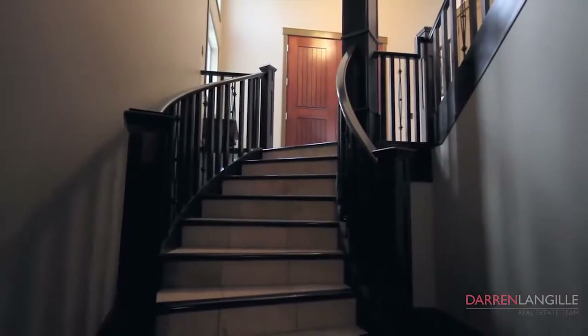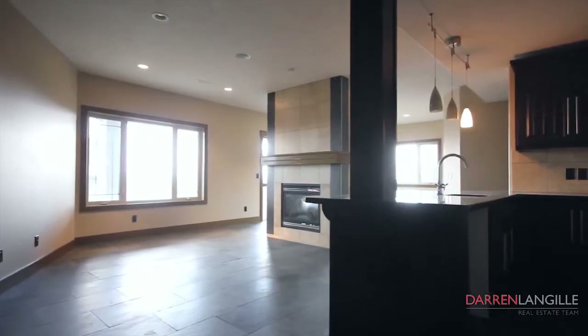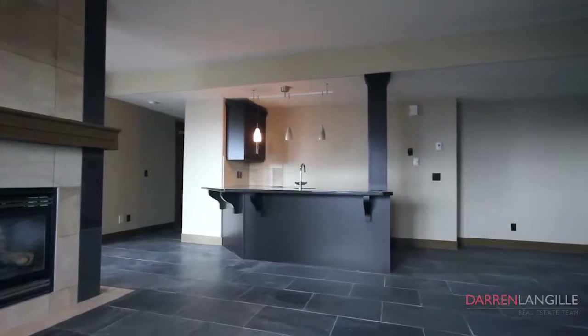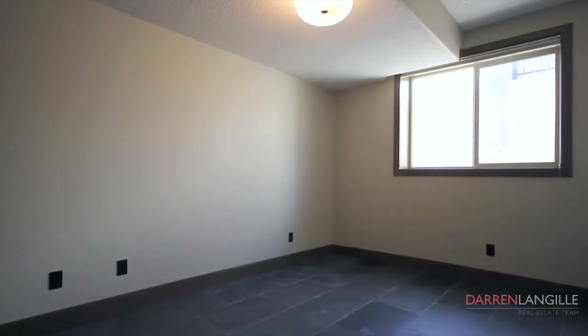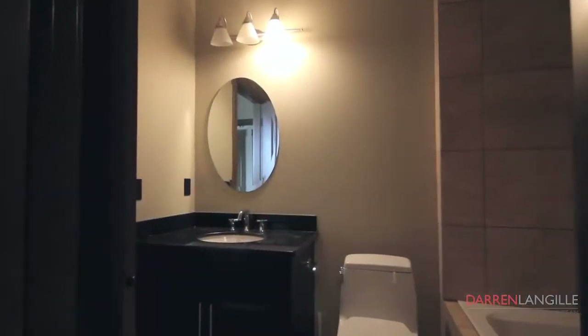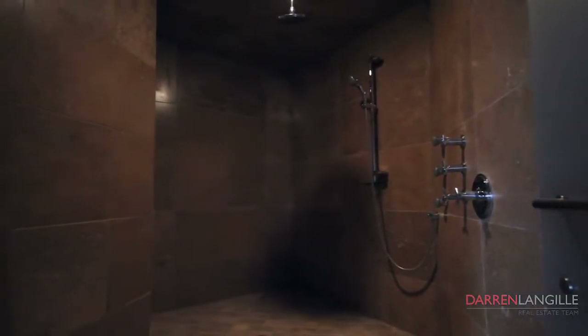The fully finished basement has beautiful slate heated floors and consists of an expansive entertainment area complete with wet bar, two-way fireplace, two fantastic sized bedrooms with Jack and Jill en-suite, laundry room, and an oversized multi-head shower room perfect for post workouts.